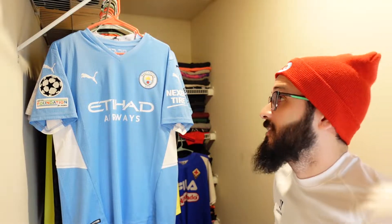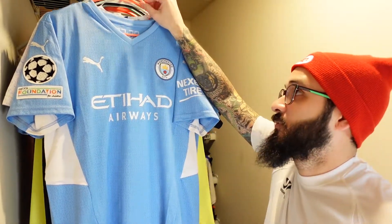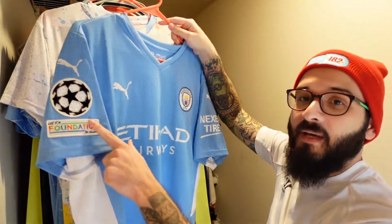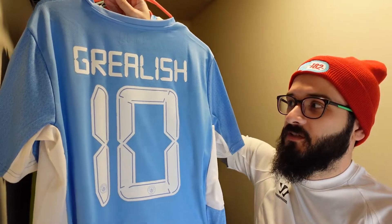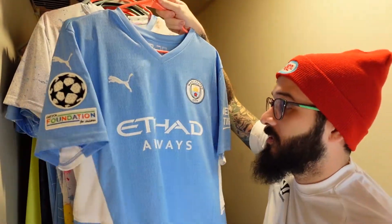Within England, of course now we're going into club teams — and if you know me by now, you know that I'm a City fan. So we have the current season Man City jersey — this is one of my most recent videos where I added the patches and added Grealish on the back. I didn't like this jersey when it first came out, but now I like it a lot.